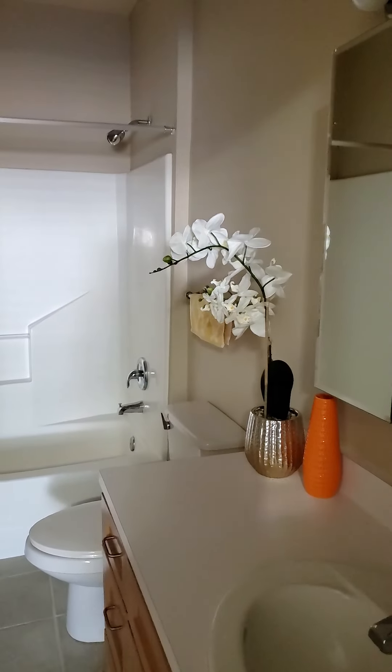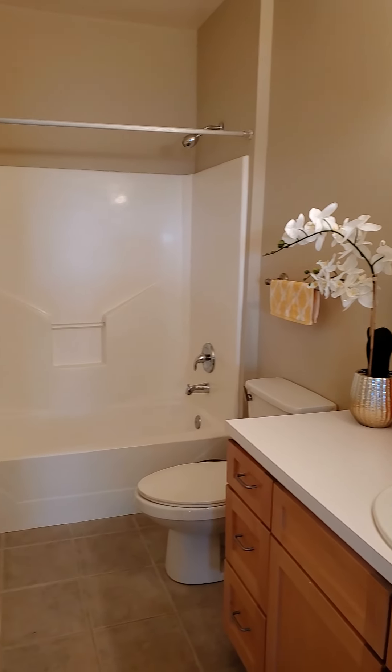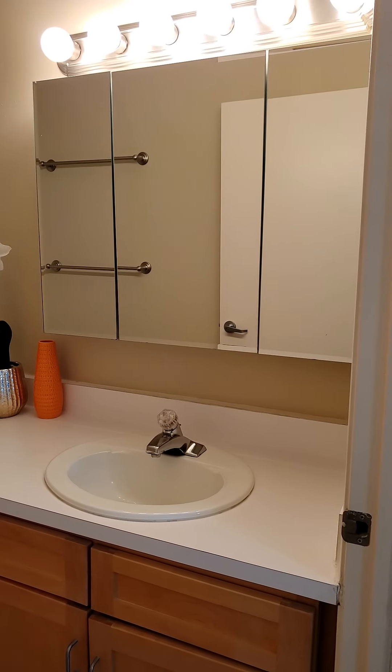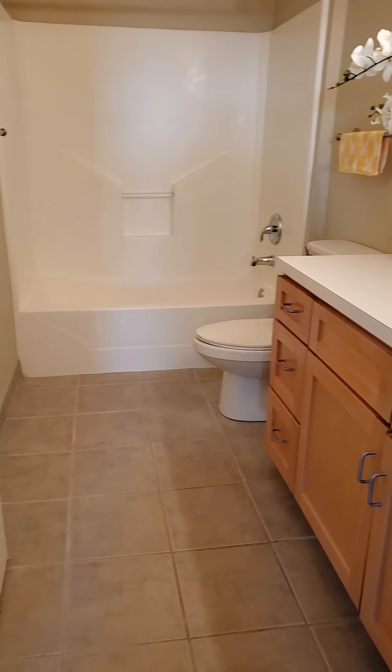Just take a look at the master bathroom here — it features a beautiful medicine cabinet and vanity lighting, as well as lots of storage.